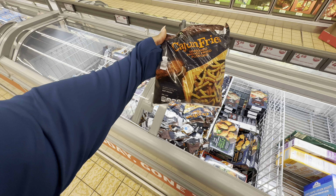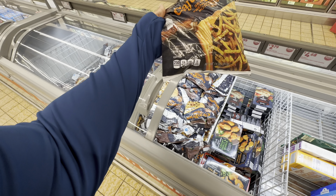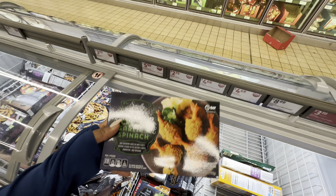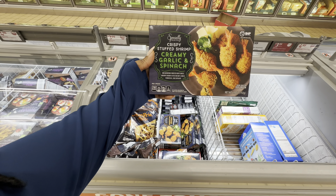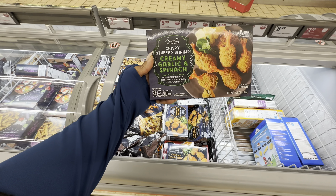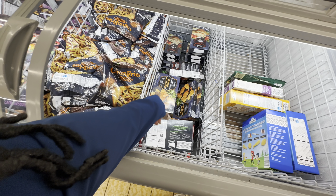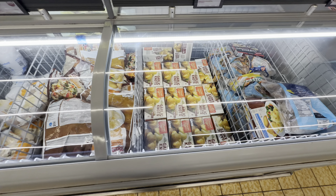Seasoned choice Cajun fries, they are $3.99. We get 2.5 servings per bag. Specially Select crispy stuffed shrimp — creamy garlic and spinach — $6.00. They also have the creamy jalapeño. Mama Cozy's Pizza Kitchen garlic knots are $3.69.